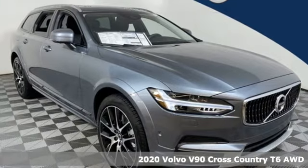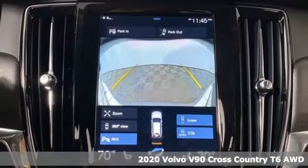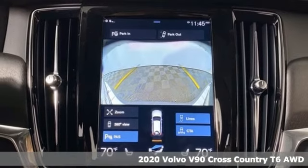It's a new 2020 Volvo V90 Cross Country. Safety first — it's how Volvo rolls.